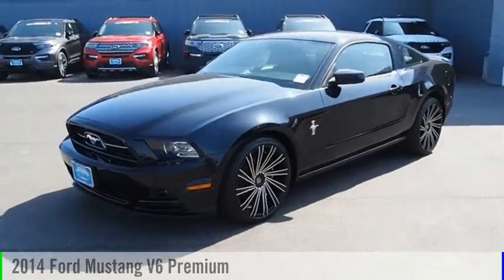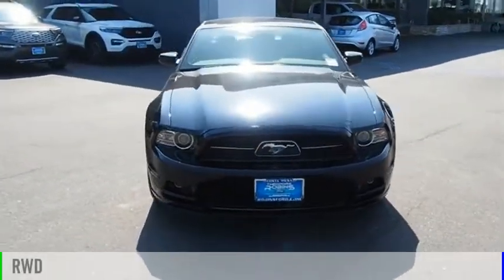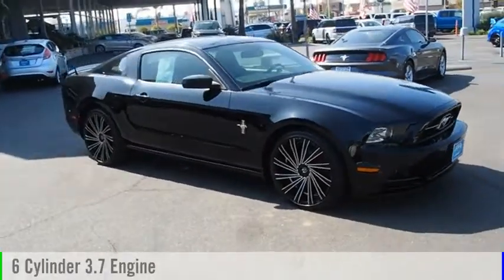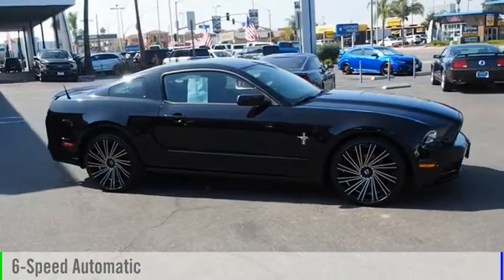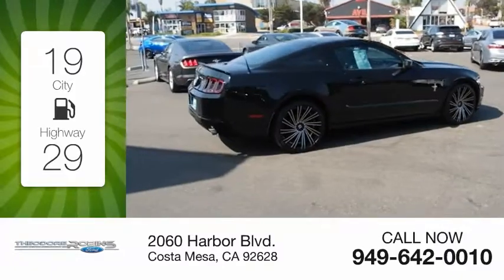You are going to love the 2014 Mustang. This vehicle is powered by a rear-wheel drive six-cylinder 3.7 liter engine and comes with a six-speed automatic transmission. Great fuel efficiency saves you money by requiring fewer trips to the gas station.